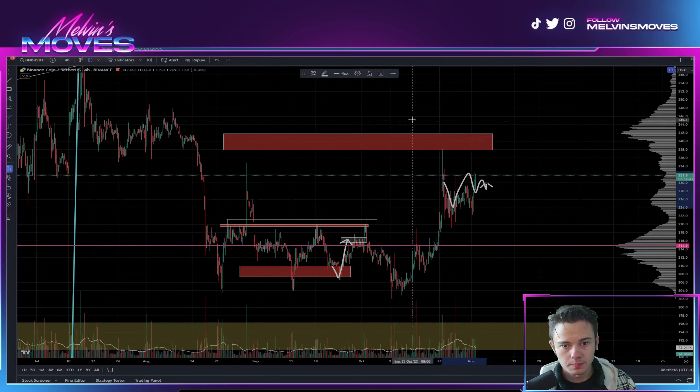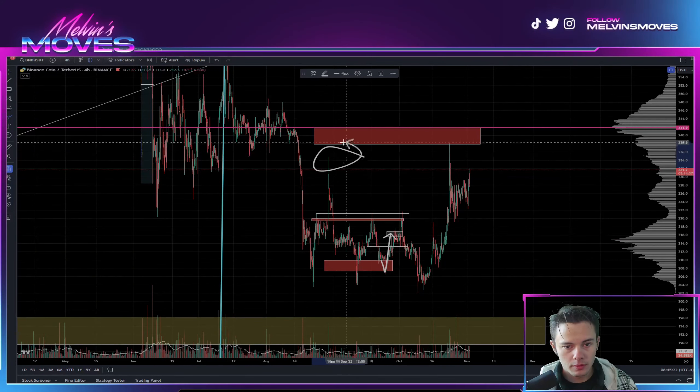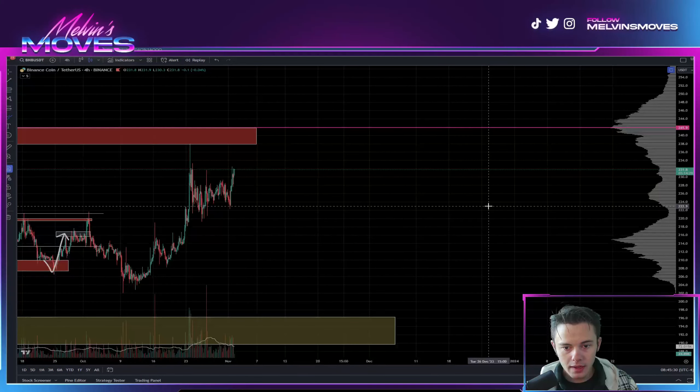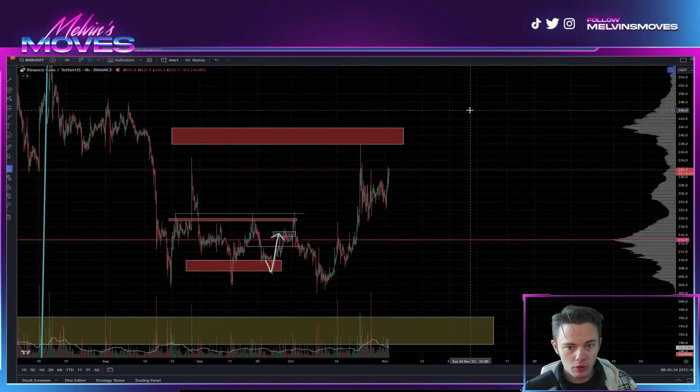We've essentially consolidated from there. That prior high over there — we actually ended up taking that out. We haven't really taken out any major structure here, at least as of yet, so overall that looks fine.